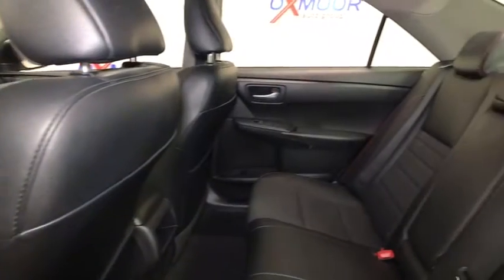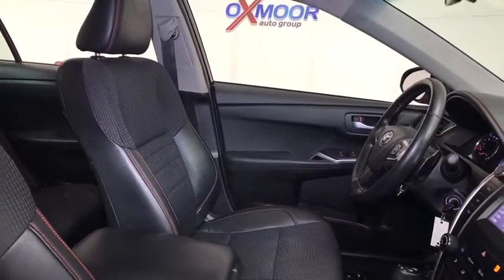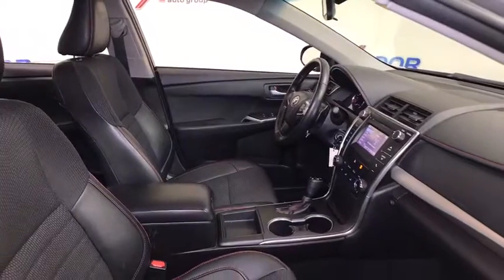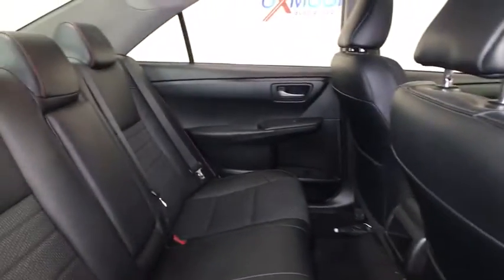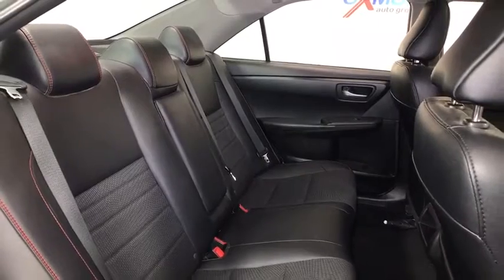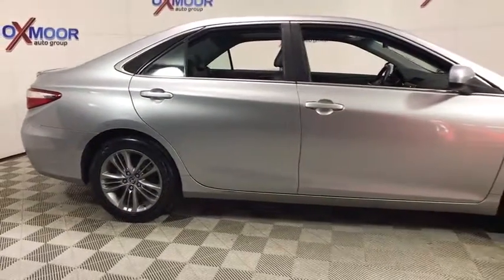Searching for a dependable vehicle that looks great, too? You found it, so stop in today. The 2016 Toyota Camry.